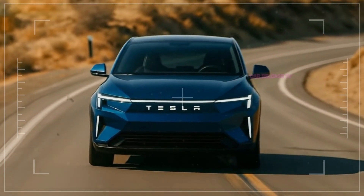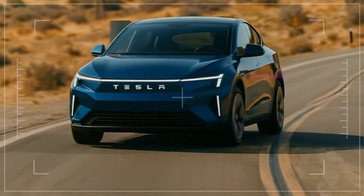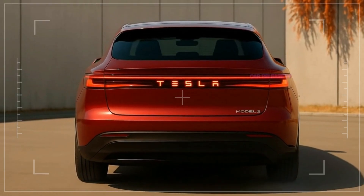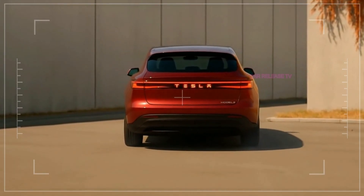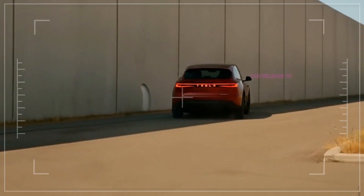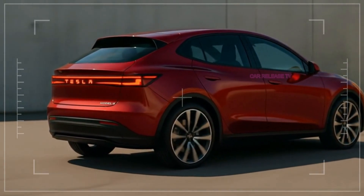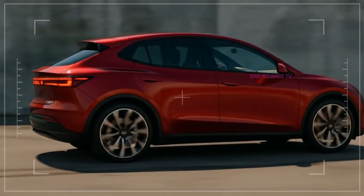The most important part of the Model 2 is the price. Elon Musk has repeatedly promised a $25,000 Tesla, and the Model 2 is designed to deliver on that promise. At that price, it would compete not just with electric cars, but also with mainstream gasoline models like the Toyota Corolla and Honda Civic. If Tesla succeeds, this car could trigger a major shift in the auto industry, making electric vehicles a realistic option for millions of drivers who never considered them before.